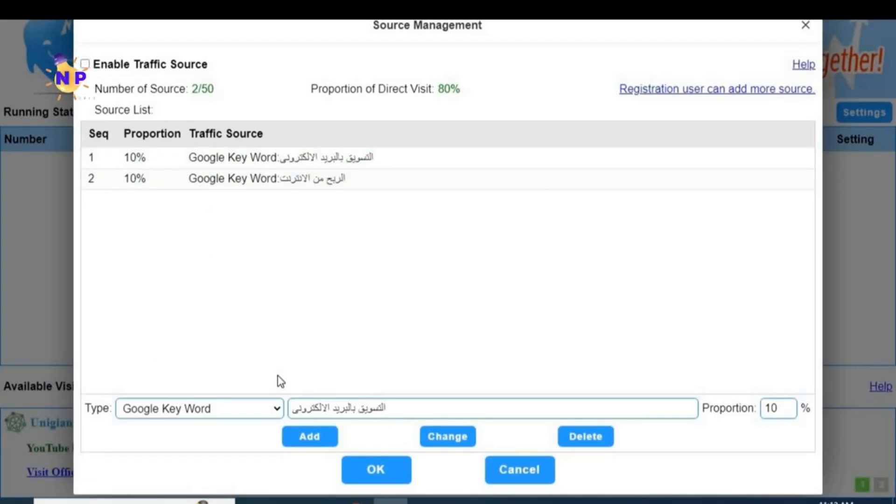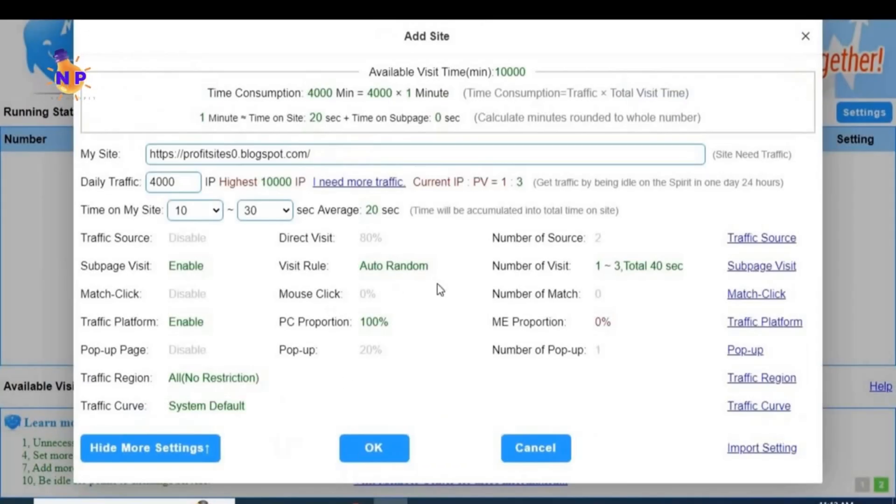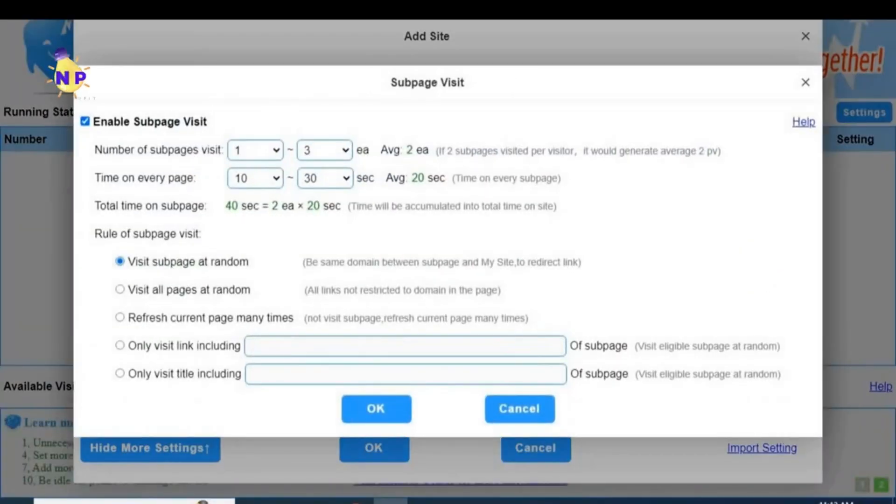After finishing and arranging all the keywords, press next and go to option number two. Here it asks how many times you want this visitor to access your blog per day - I always choose once, setting it from one to one, meaning one visit per visitor each day. The visit duration we added was from 10 to 30 seconds, giving a total of about 20 seconds. The tool will show the total duration on the main interface.